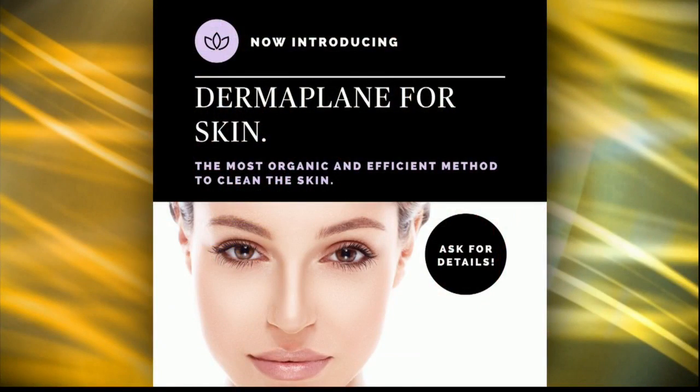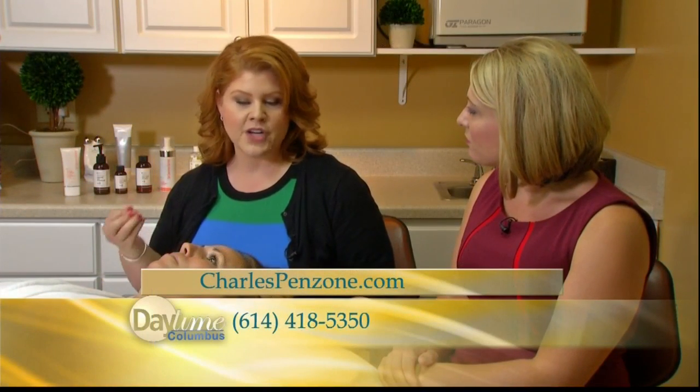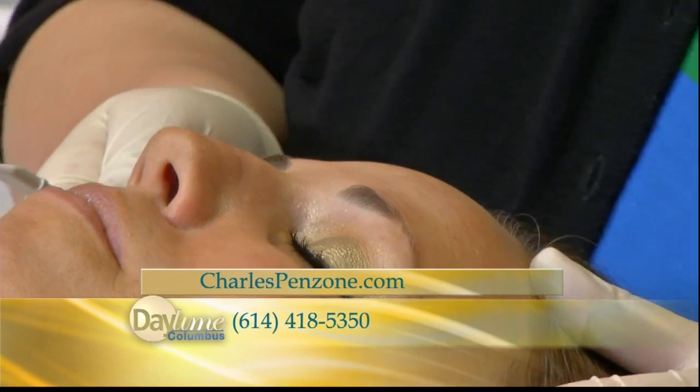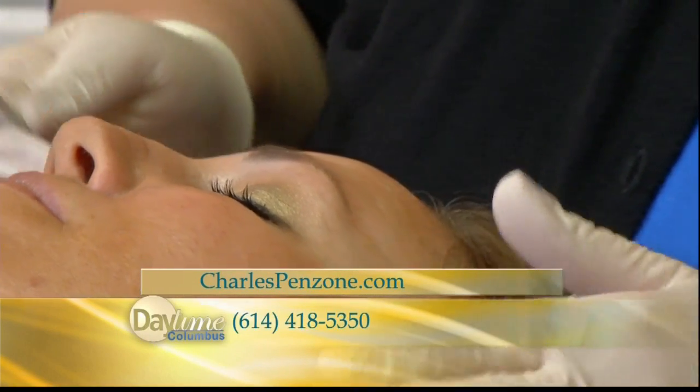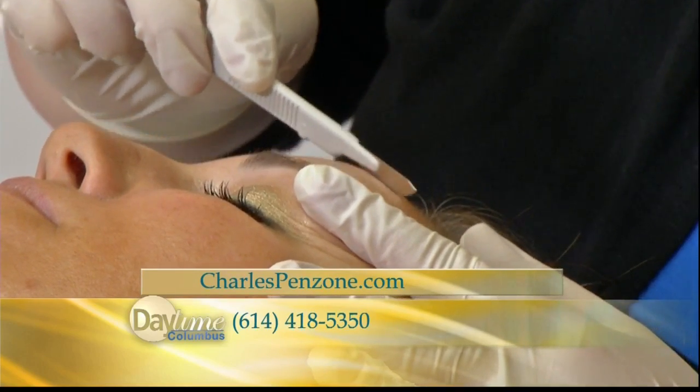This next one is called dermaplane. It does sound a little intimidating because essentially what we're doing is using a medical grade blade to remove the top dead layers of skin. The point is to resurface the skin in a very gentle sort of way — no aggressiveness, no pressure, just gently removing those layers. Added bonus: it gets that fuzzy hair off your face.